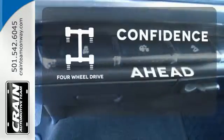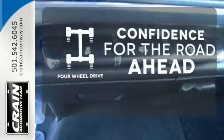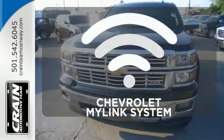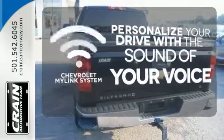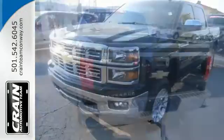You wouldn't be on the job site without all the right tools. Be prepared with 4WD. Personalize your drive with voice activated Chevrolet's MyLink system. It'll help you get the job done time and time again.